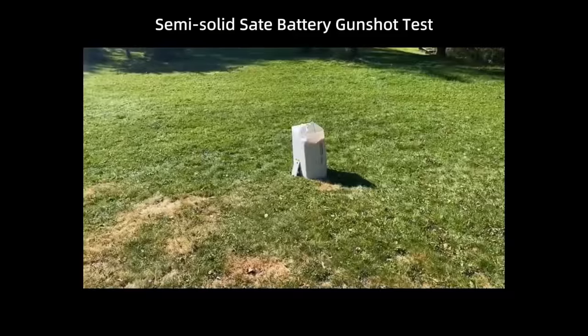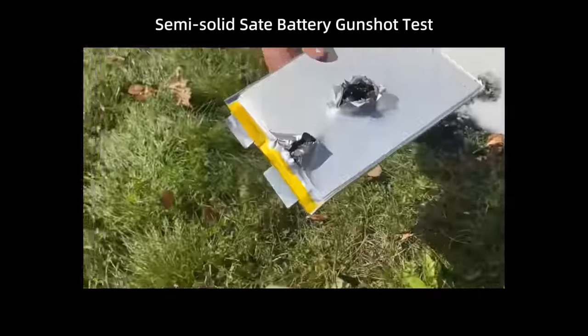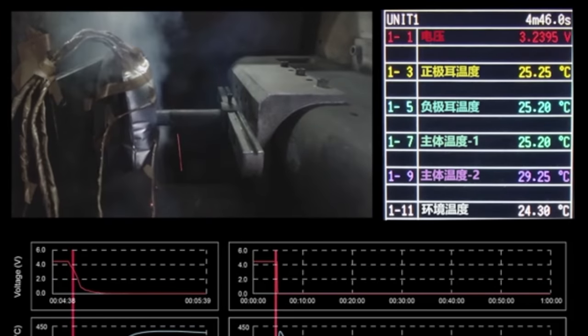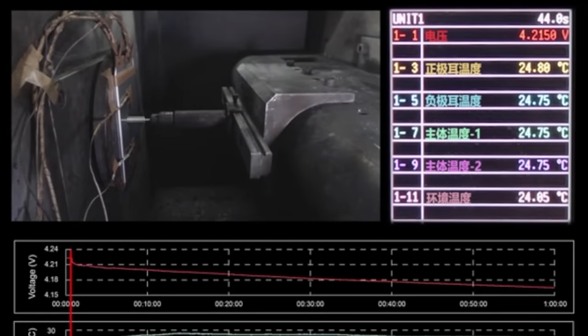Here are two videos Zendure showed me. This one took multiple gunshots and the cells remained safe — no smoke, fire, or dangerous explosions. The second one shows what can happen when a lithium ion battery is punctured, and then a massive difference when the semi-solid state battery is punctured. I'm thinking I want that safer one in my house.